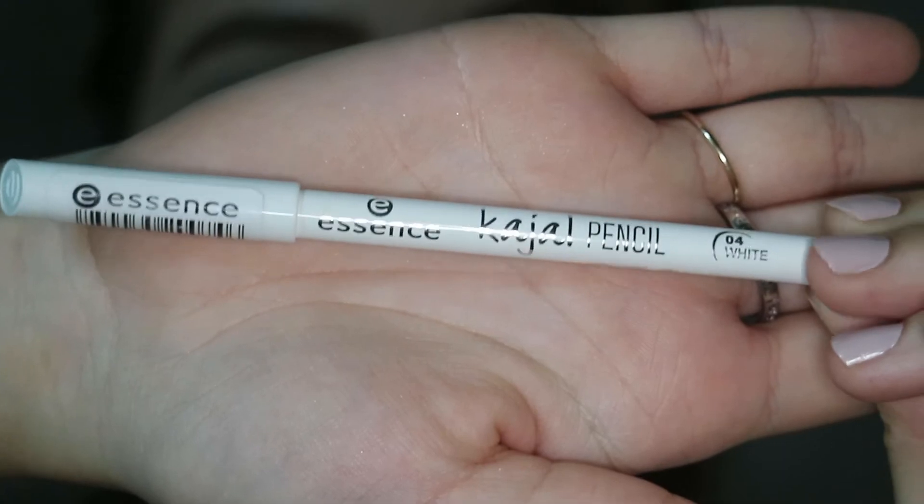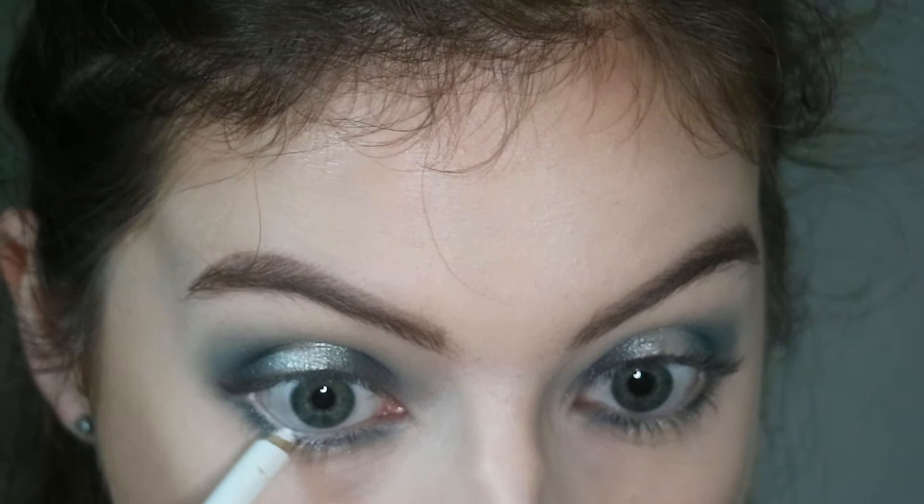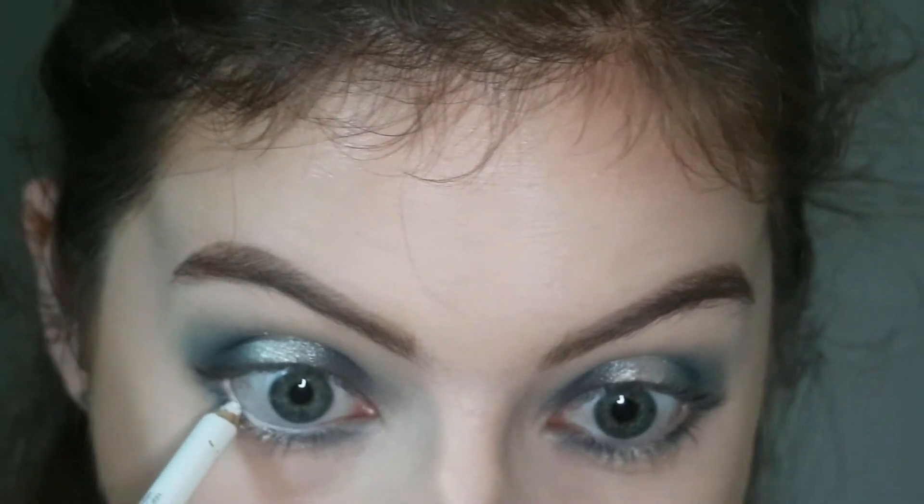Then I'm taking the Essence Kajal pen in 04 White and running that on my waterline. I wanted something to brighten up the eyes because it was so deep with the blues.